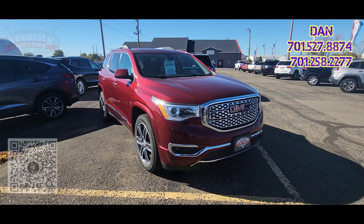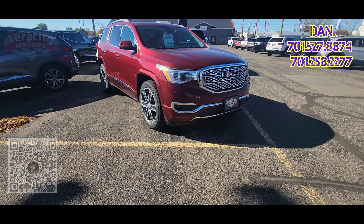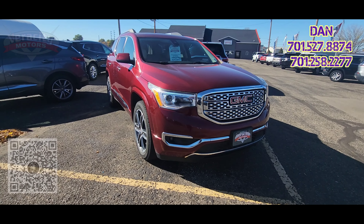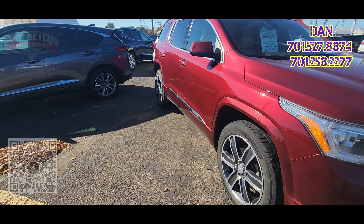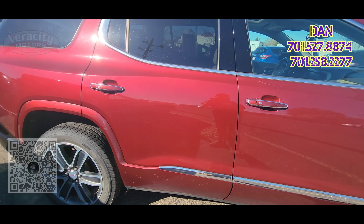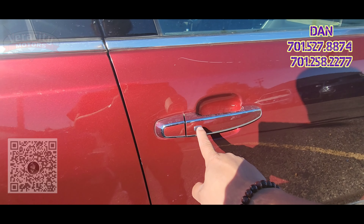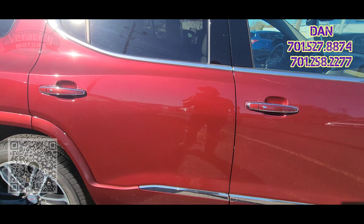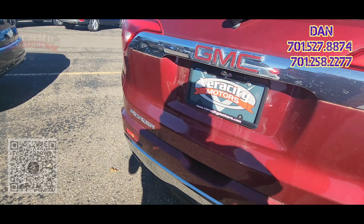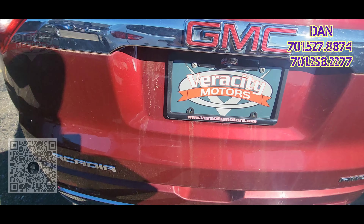So again, this is the 2018 GMC Acadia Denali. Let's go ahead and take a look at it. It does have a remote car starter built in, very nice HID headlights up front, and brand new tires. The rims look good. It does have that third row option. We do have a scratch right here above the door handle, but it also has push button lock and unlock on all four doors. Nice red color, luggage rail up on top, backup camera, parking sensors, dual exhaust, and a powered liftgate.